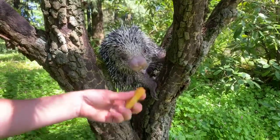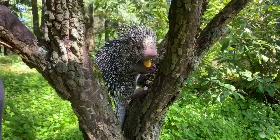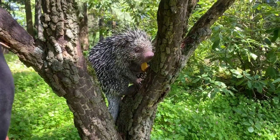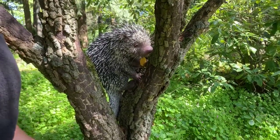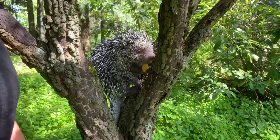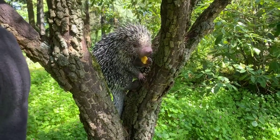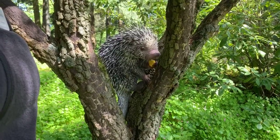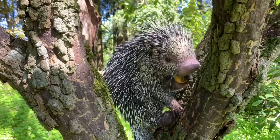Folks are asking where they can see Bebeto when the zoo opens back up. Bebeto is part of our animal ambassadors, so we'll hopefully be able to have him out depending on what phase we're at. He does our stage performances and is also part of programs in the Discovery Room, so hopefully you'll be seeing him out and about during the summertime.